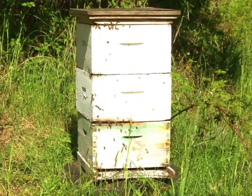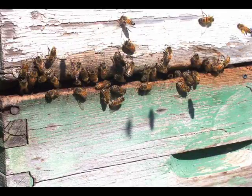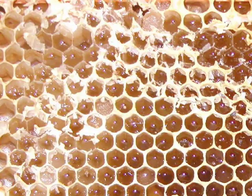Linnea has one beehive, which is home to a swarm of bees. One of the farm's stewards looks after the bees. He collects the honey, and when we have more than we need, we sell it locally.